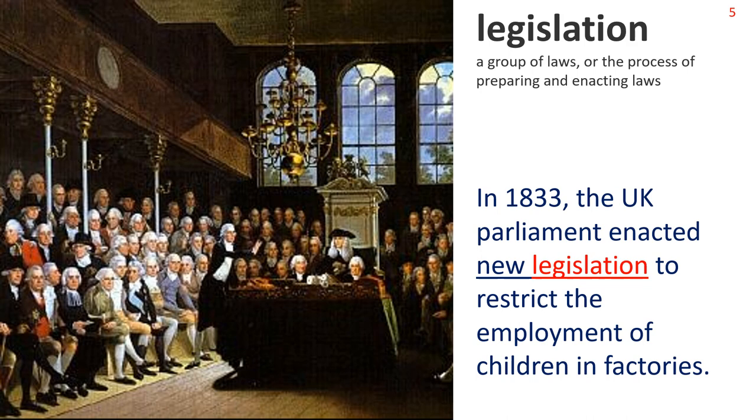Next: Legislation. A group of laws, or the process of preparing and enacting laws. The picture shows the United Kingdom Parliament in session in the 19th century. Sentence: In 1833, the UK Parliament enacted new legislation to restrict the employment of children in factories. Note the collocation: new legislation.